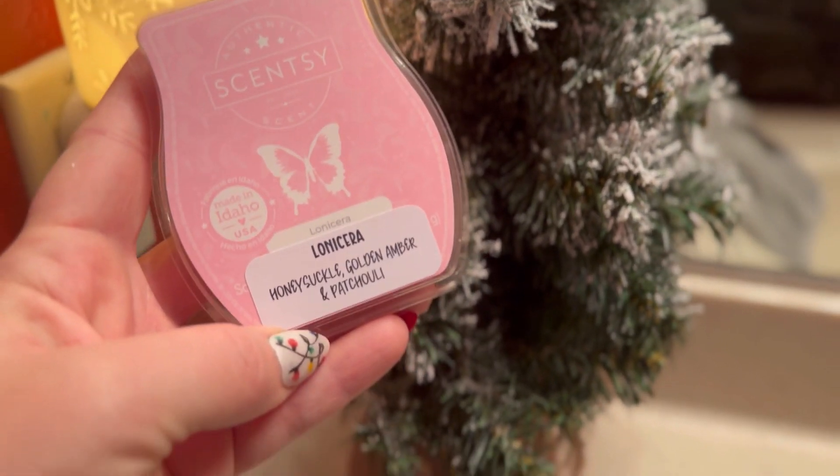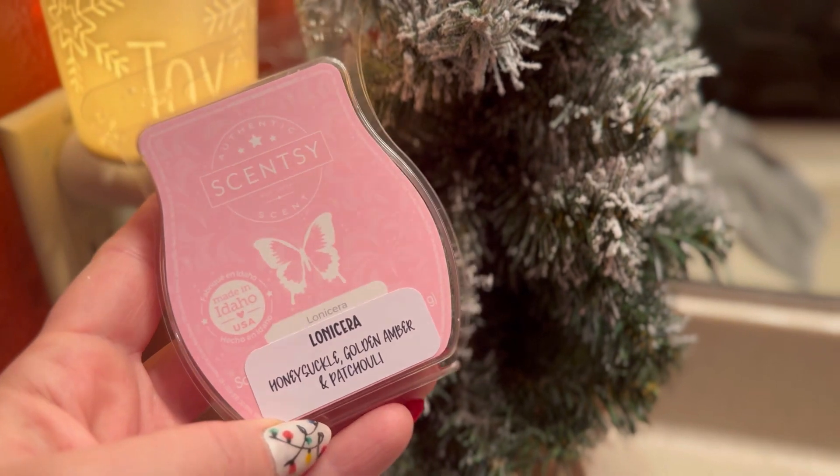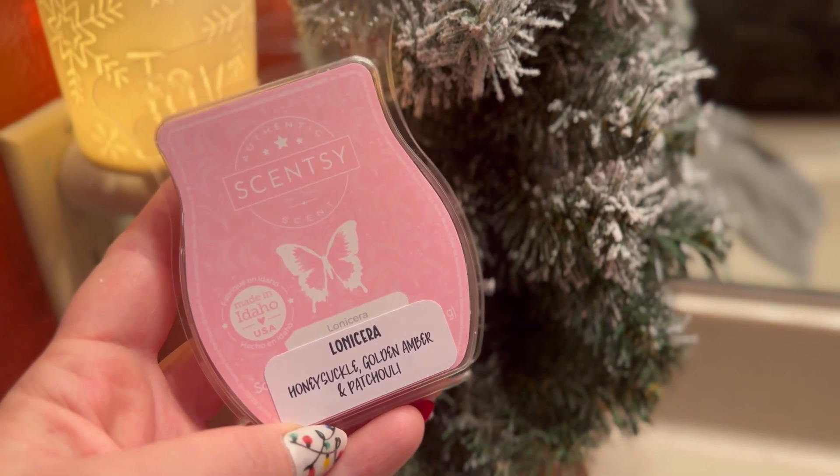I'm going to try a Lone Sierra. I think it has — Honeysuckle, Golden, Amber, and Patchouli. I like floral, so I want to see how this develops on warm.